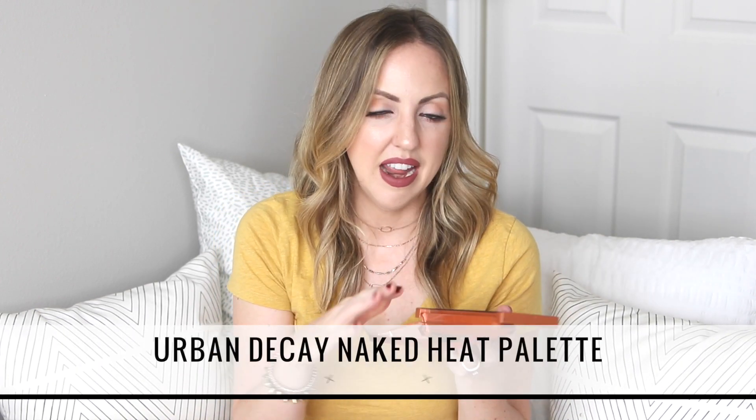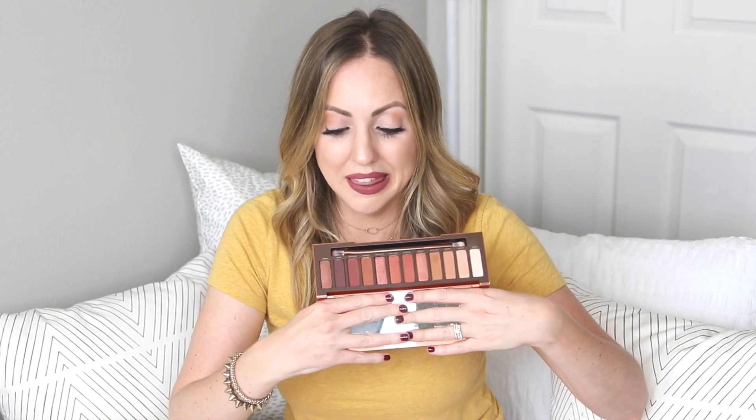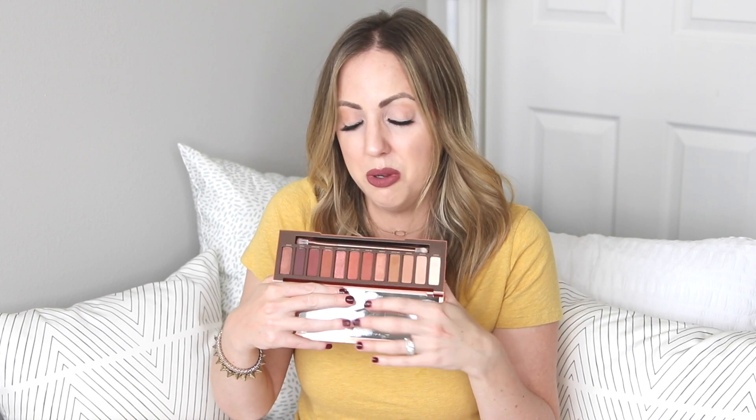The next product is so beautiful — it is the Urban Decay Naked Heat palette. Look how gorgeous it is. I know this was released in the summer, but I truly think these shades are so good for fall. All of the warm colors — you can create so many great looks with this that work into fall, and honestly year-round. This is such a beautiful palette, it looks good on so many people, and the packaging is beautiful. I've absolutely loved using it.